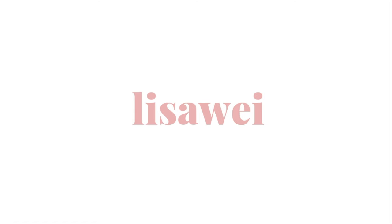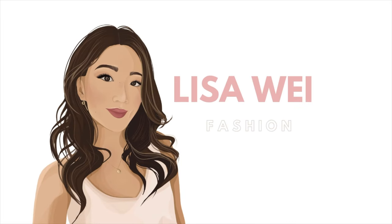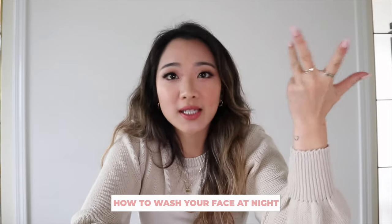Hey guys, welcome back to my channel. My name is Lisa, if you're new here, and in today's video, as you guys can see from the title, I'm going to be covering how to wash your face properly at night, especially if you wear makeup or skincare.